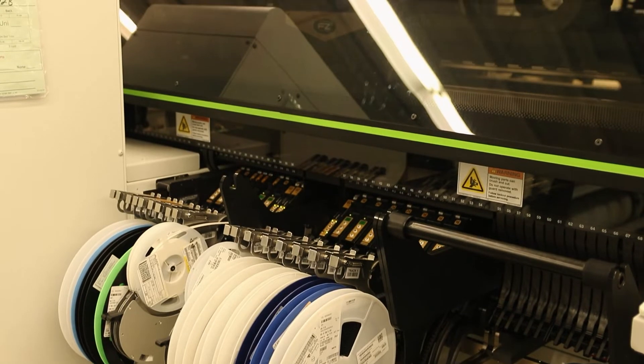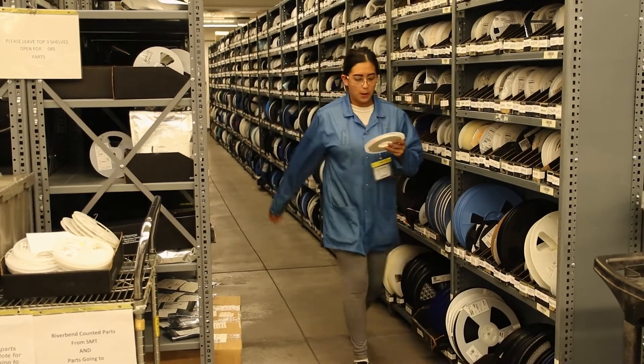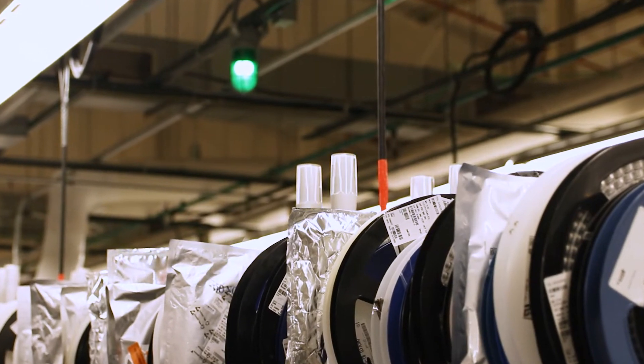Some of the other improvements we're looking at in SMT to continue this continuous improvement include integrating our X-ray counter with the smart shelving through to the Universal machines. This would allow us to give SMT operators a nearly-empty alarm so they'd be able to pull parts that are going to be needed as they run low on the reels.